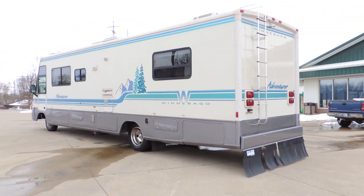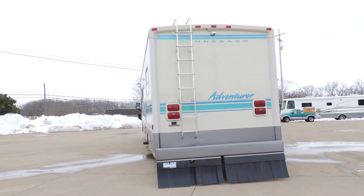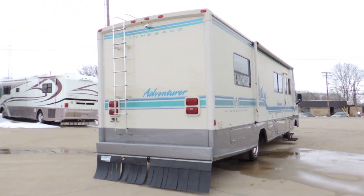Rear ladder. Tow package. Rock skirt. Backup camera. Overall, the exterior for a 1995 is in very good condition.